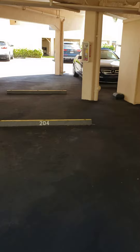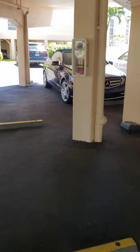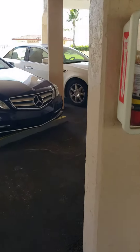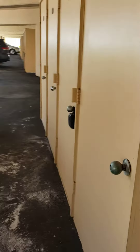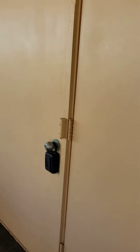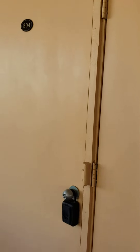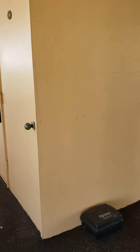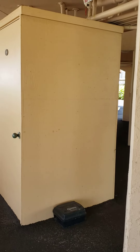The storage unit for 204 is right over here. So around the pole, right here is the storage unit. This is the width of the storage unit. There's one unit on each side, so half of that belongs to each one of these doors.